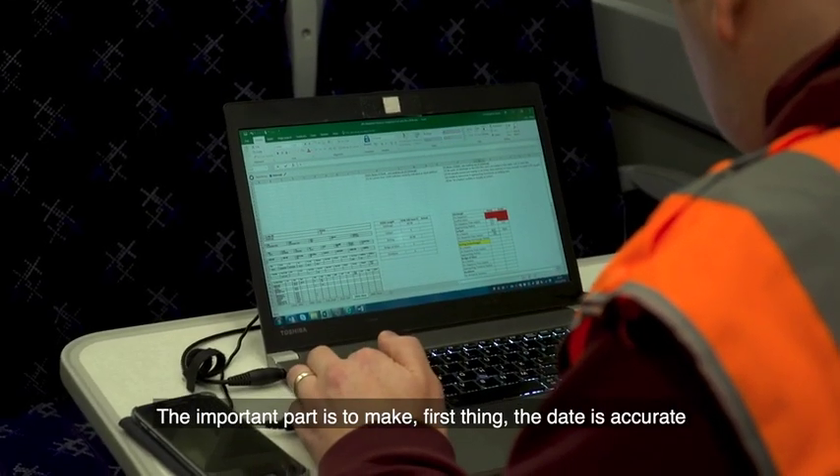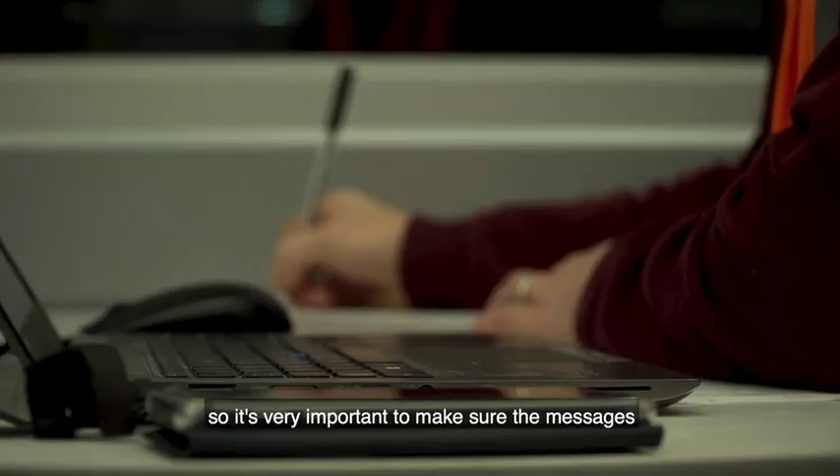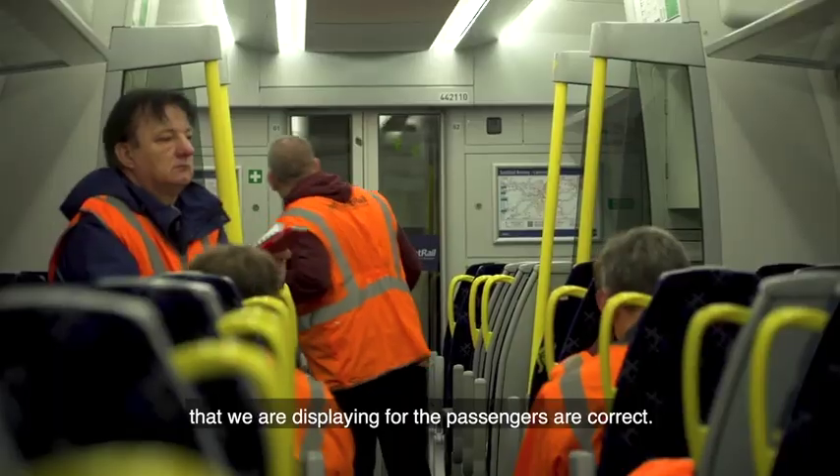The important part is to make sure, first of all, that the data is accurate. It's quite a complex system technically, so it's very important to make sure the messages we're displaying for the passengers are correct.